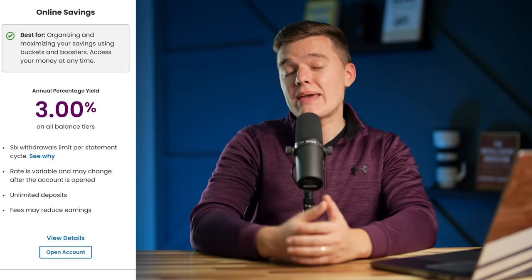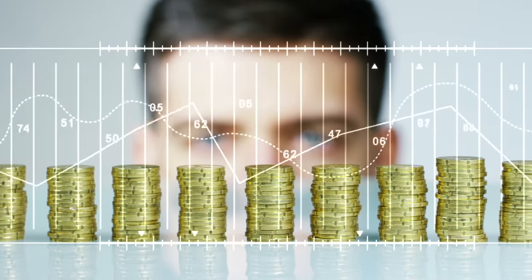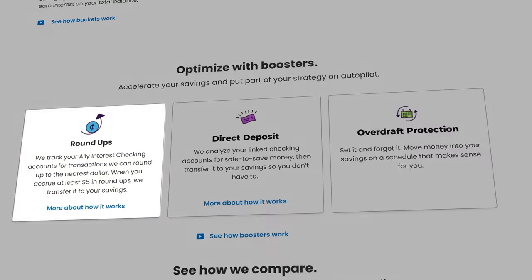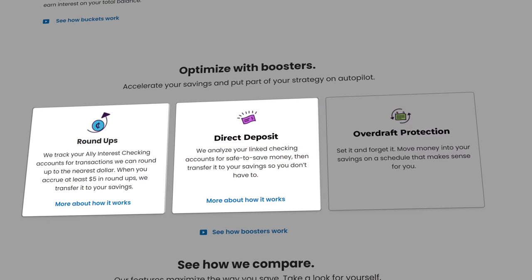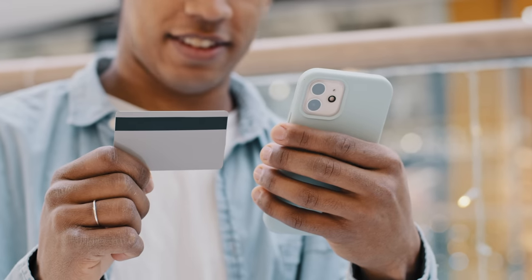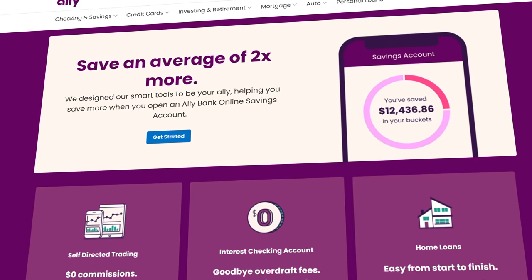Right now they're paying 3% APY on their savings account, which is near the top of the industry, and they do have several more modern features like roundup savings tools, the ability to get paid early using direct deposit, and even overdraft protection. So if you are just getting into the fully online banking world and may take advantage of some of the other financial products they offer, then Ally Bank might be a great choice for you.